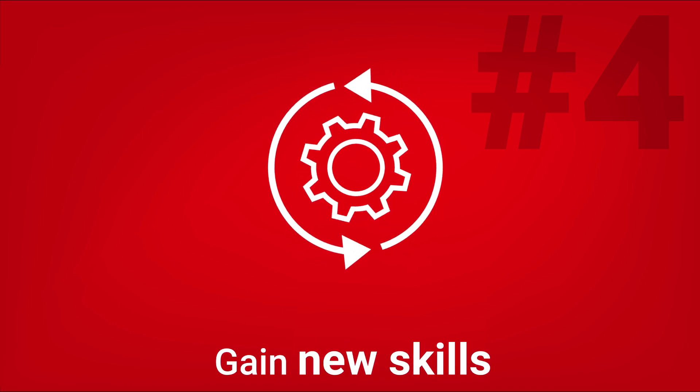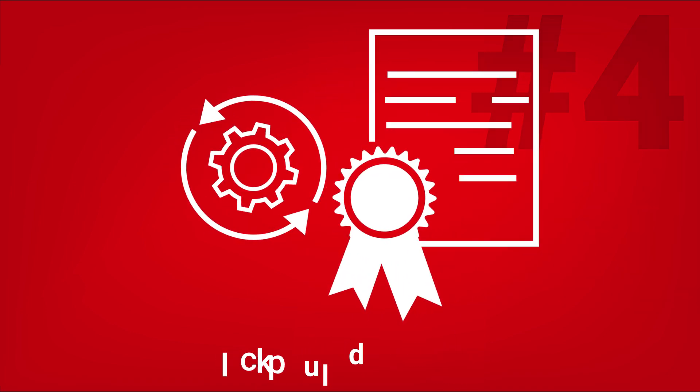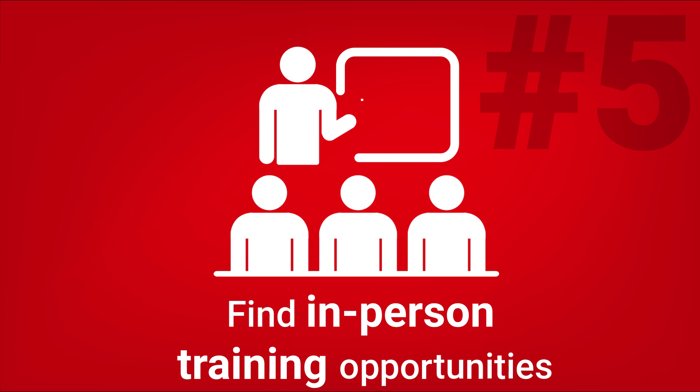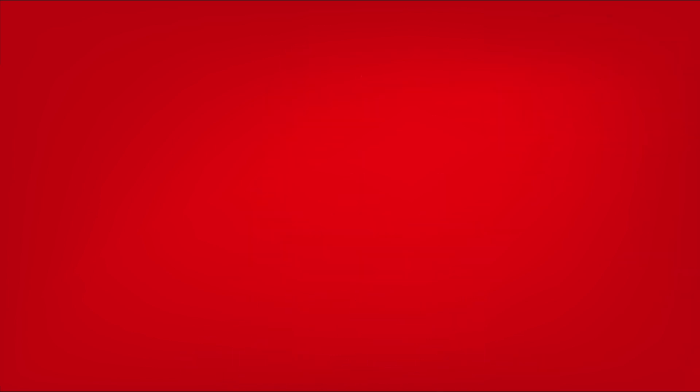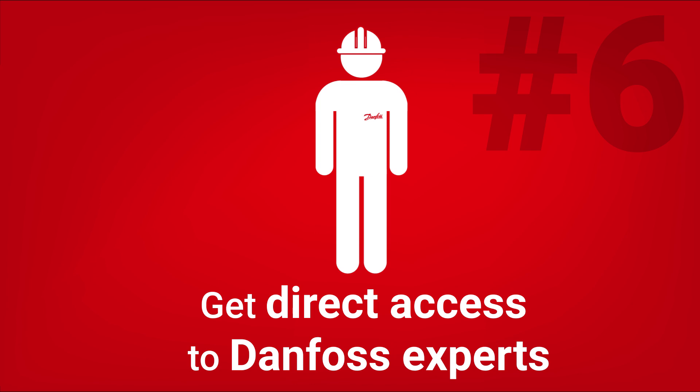You can gain new skills and earn completion certificates. You can find in-person training opportunities taking place in your local area. You can get direct access to Danfoss experts.